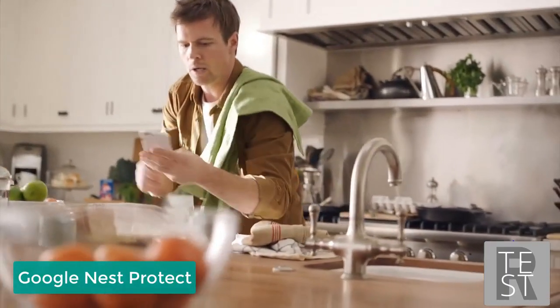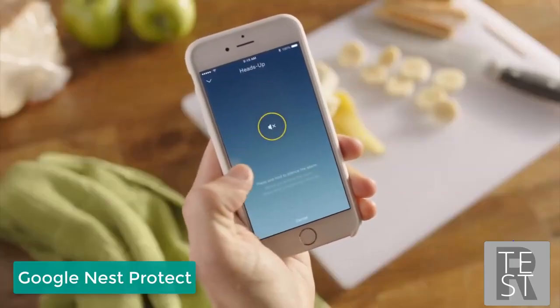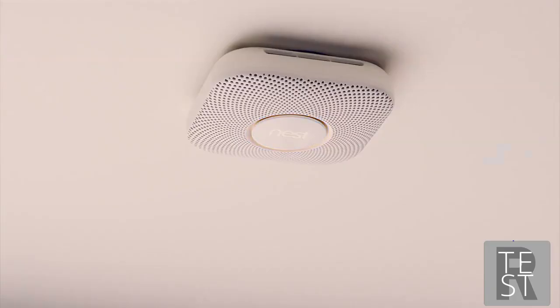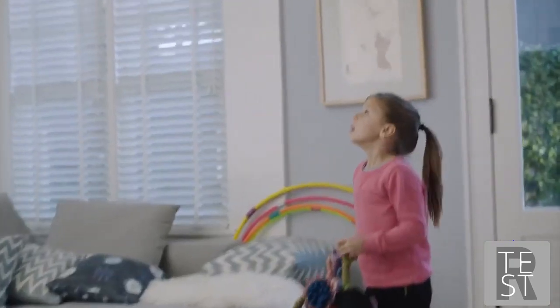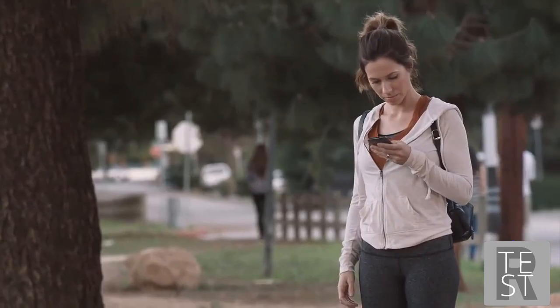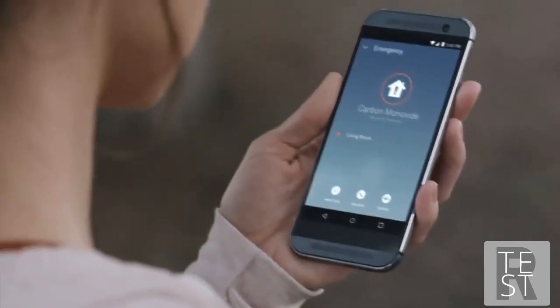And if you know everything's okay, you don't have to run around trying to quiet it down — just hush it from your phone. Smoke alarm silenced. Nest Protect tells you where the danger is, so you know what to do and where to go. 'Emergency, there's carbon monoxide in the living room — move to fresh air.'